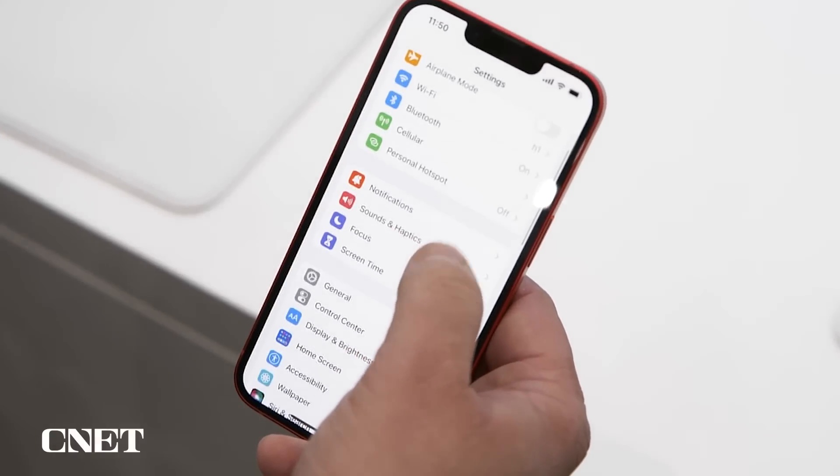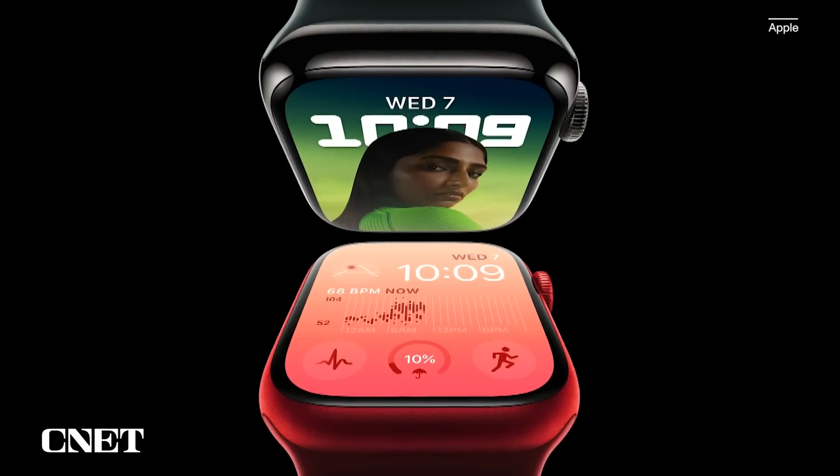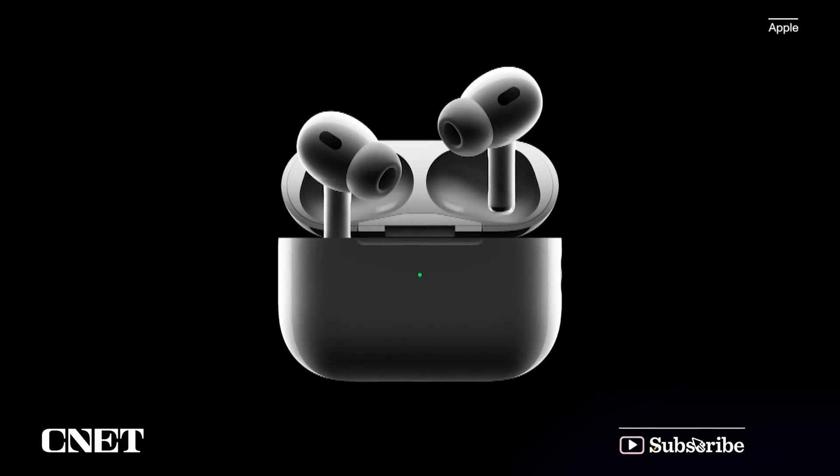If you want to be up-to-date on the latest about the Apple event, everything announced there, our reviews for the iPhones and Apple Watches, make sure you're subscribed to all things CNET.